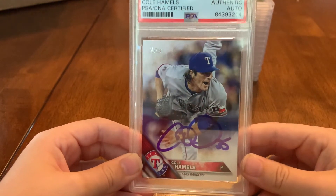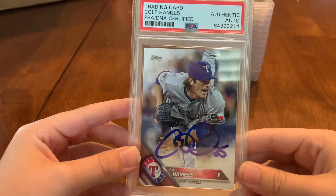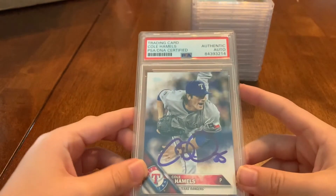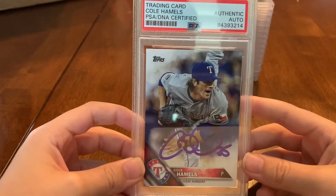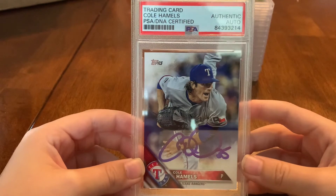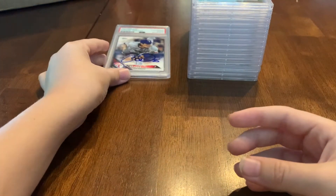My brother was named after Cole Hamels right when we thought he was a lock for the hall of fame. That's when we had our Cole. It'll probably be an easier Topps run to complete. Cole Hamels authentic auto — he's probably not going to make the hall of fame now, but still a cool card to have.